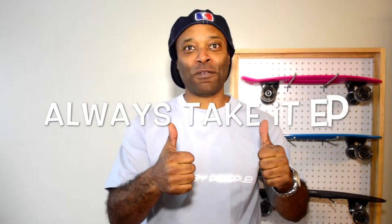For more details and more information, check out our showroom at easypeople.ca. Always take it easy people!